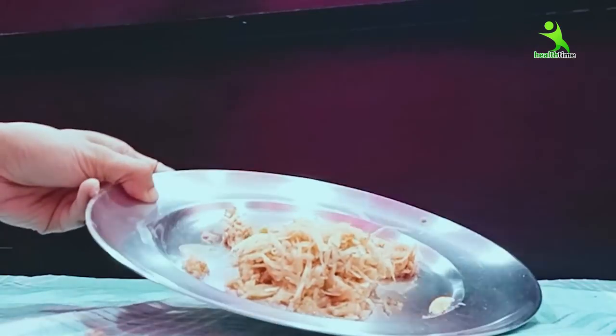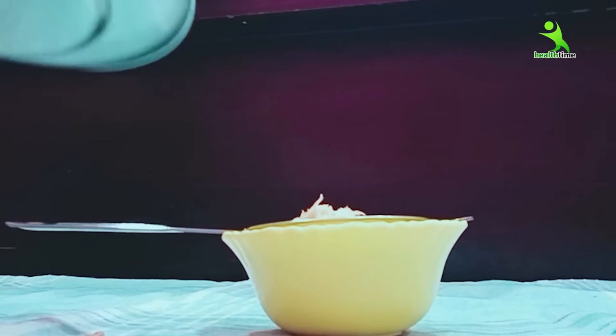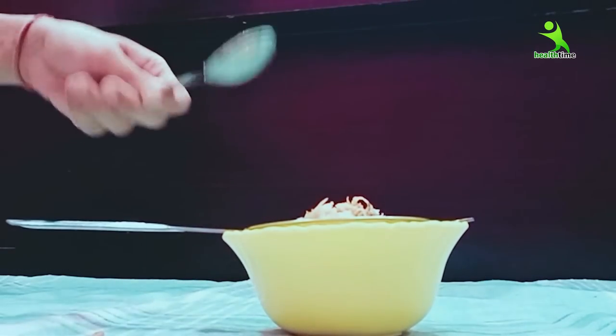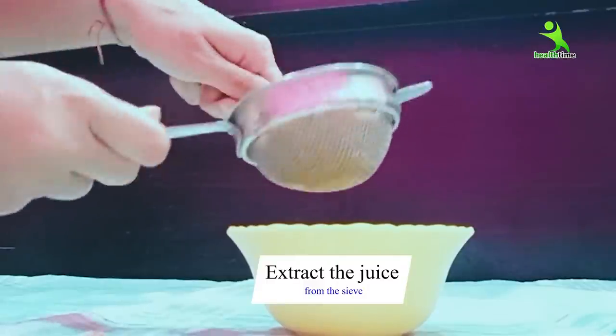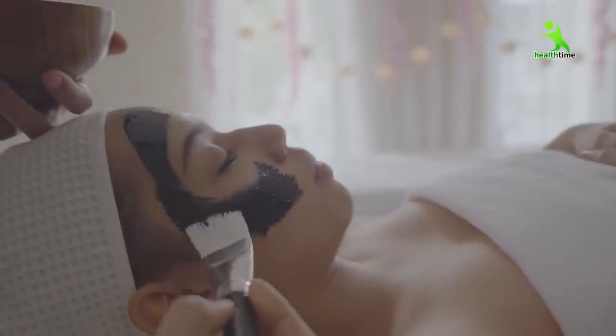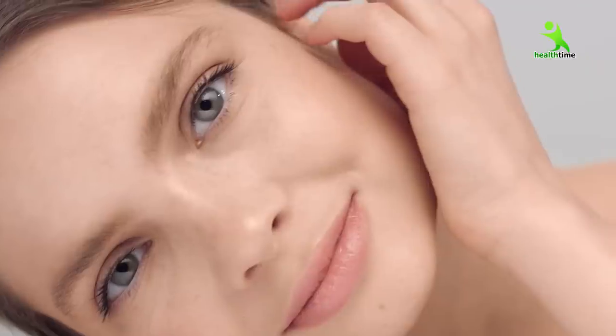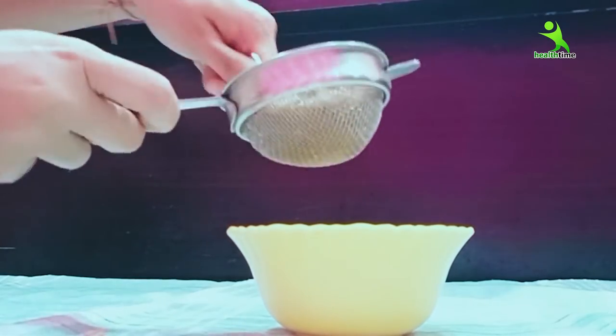Now you can see that I have grated this well. After doing this, we will extract the juice. One thing to note: when you prepare the remedy, you don't need to use it immediately. Potato juice is very effective — trust me, no cream from outside will be needed. Press it well and remove the juice. It will bring so much glow to your face.